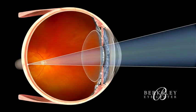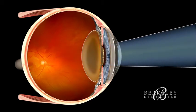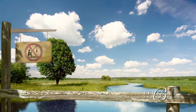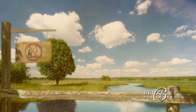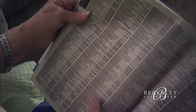Cataracts are simply a natural part of the aging process taking place inside your eye — a gradual clouding of the normally clear natural lens of the eye. Although barely noticeable in its early stages, over time this clouding can make your vision less sharp, reduce your contrast, and make activities like night driving and reading more difficult.